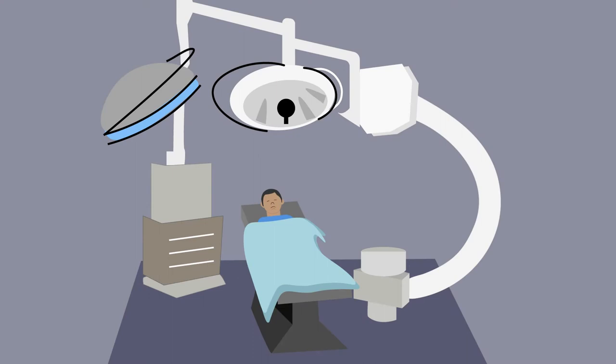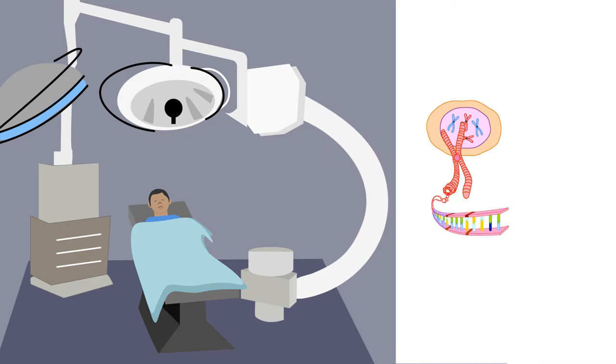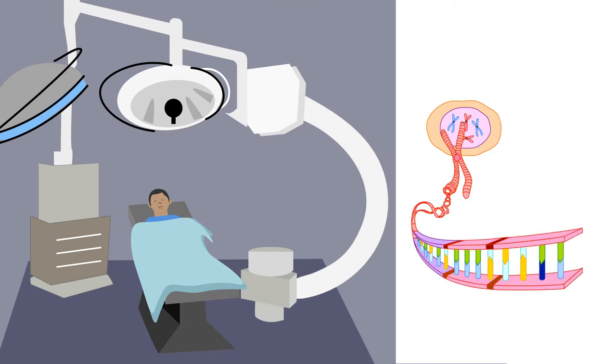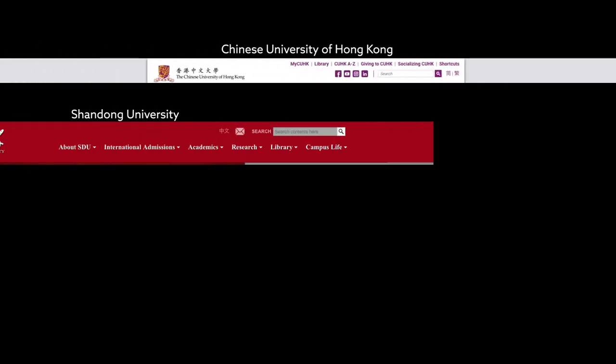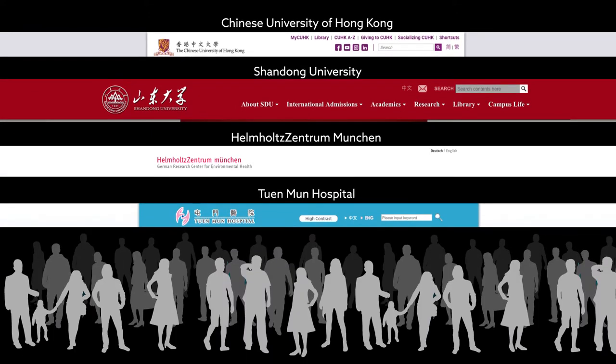Going in for surgery? It's possible the level of pain you'll experience during recovery is encoded in your DNA. This conclusion draws from the work of an international collaboration of researchers. By looking at the outcomes of over a thousand patients, they pinpointed factors linked to ongoing post-surgical pain.